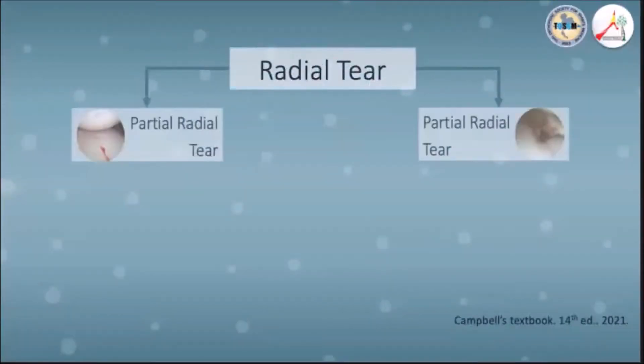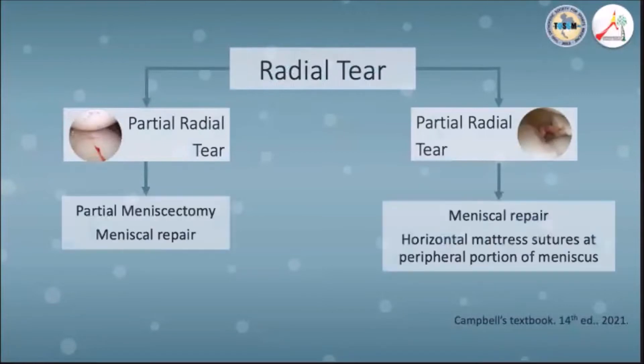They reported that when the meniscus is radially cut up to 100%, it loses its ability to absorb shock and distribute force. So, radial tears can be further classified into partial and complete tears, which aid the surgeon towards ideal management.